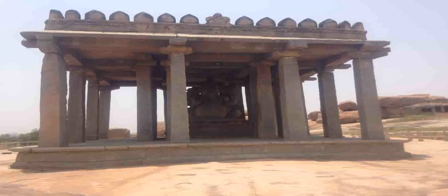Coming to the front of the temple, it is intriguing why this is named Sasivekalu Ganesha — 'Sasive' in Kannada means mustard seeds. The statue is around eight feet tall and is carved out of a single boulder. The posture of Lord Ganesha is called Ardha Padmasana.